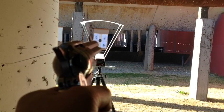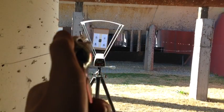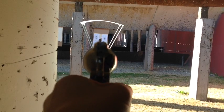So we're shooting 7.5 grains of Unique and we're doing the chronograph testing. Here we go.